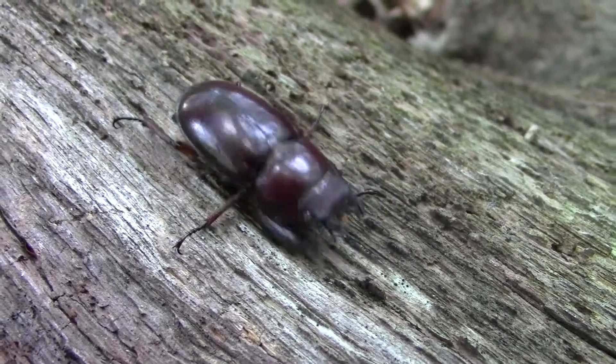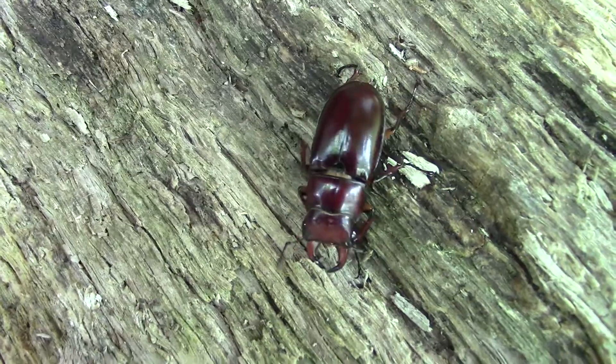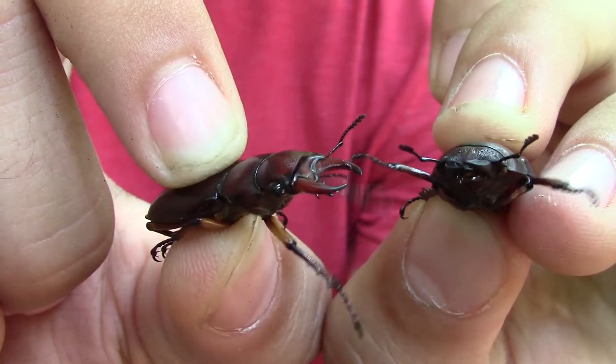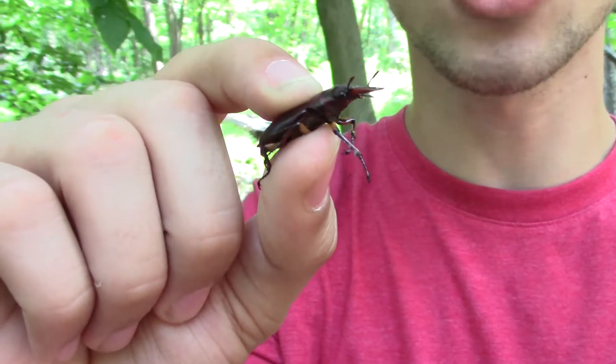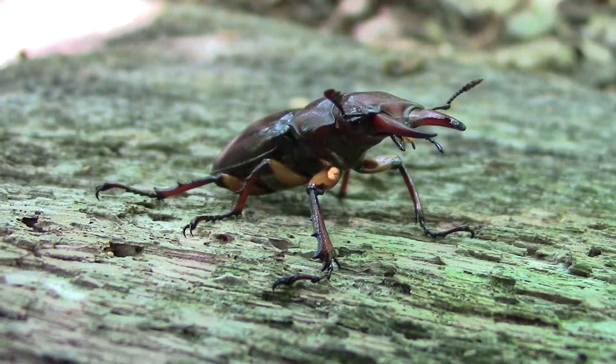Reddish-brown stag beetles are primarily active between the months of May and August, and when these guys emerge in late spring, they'll start to feed a little bit so they have the energy they require for the breeding process. The adults are going to be feeding on tree sap and other plant sugars, and as the larvae are developing, they're going to be feeding on decaying wood, which they make their nests out of as well.